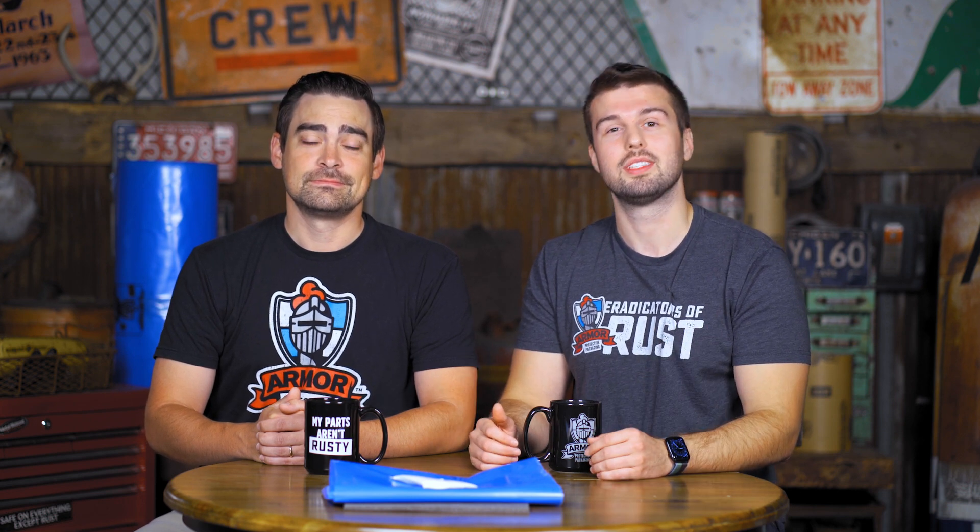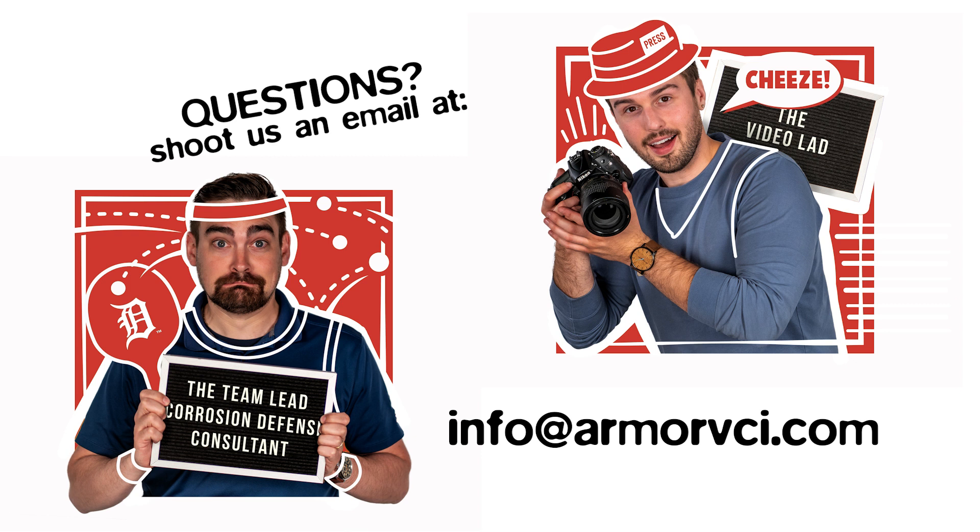So if you have any questions about how to protect your metal parts against rust in a clean, safe, and easy way using Armor VCI nanotechnology, just reach out to us at info@armorvci.com. We are the eradicators of rust for a reason — we do this all day, every day. Come back to Armor for any clean, safe, or easy rust prevention or rust removal ideas. My name's Chris, and I'm Kelvin. Have a great day, everybody.